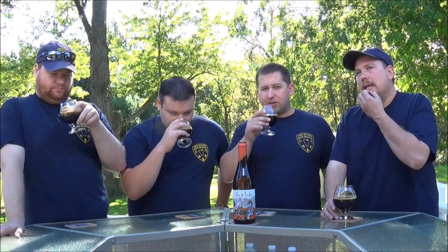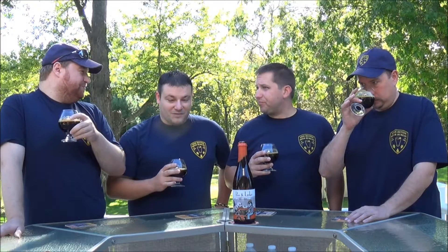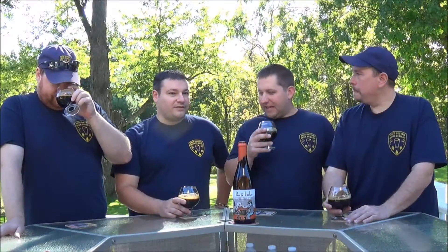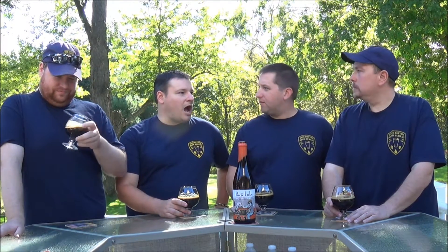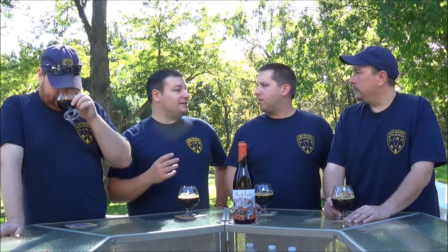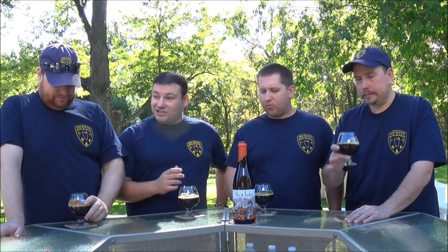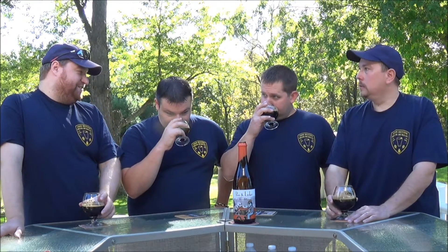The smoked malts are definitely the star of the show. There's almost like a charcoal smell. The smoked malts are so prominent that you're not getting the chocolate and the coffee and some of the sweetness that you would normally get in an imperial stout — that's almost non-existent.